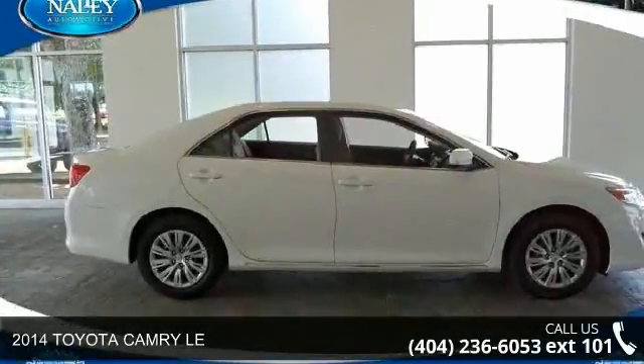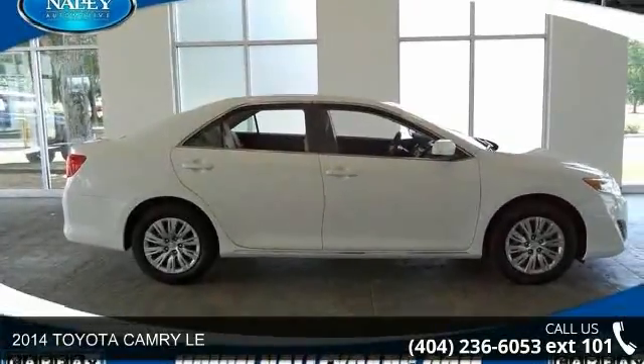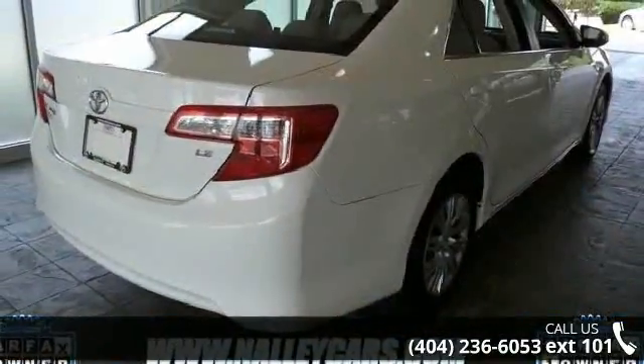Arrive in style with this 2014 Toyota Camry. If you are looking for a first-rate auto, this one could be yours today.